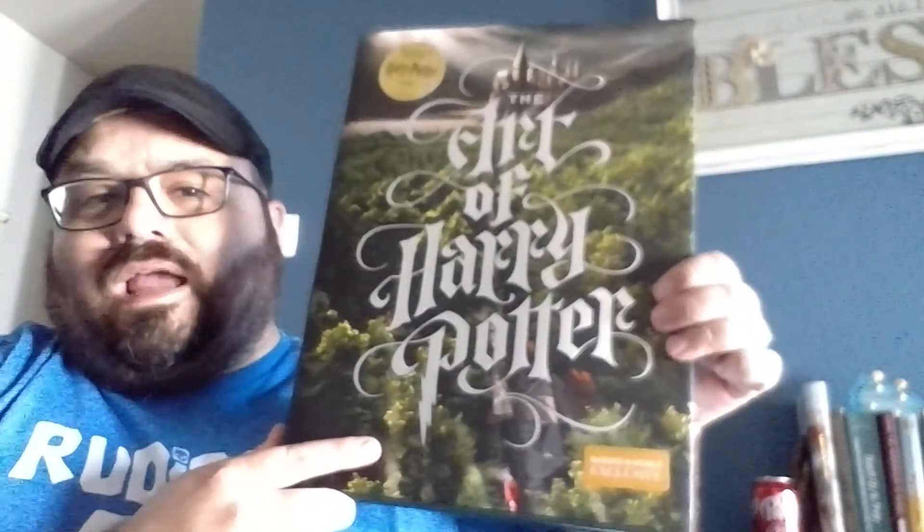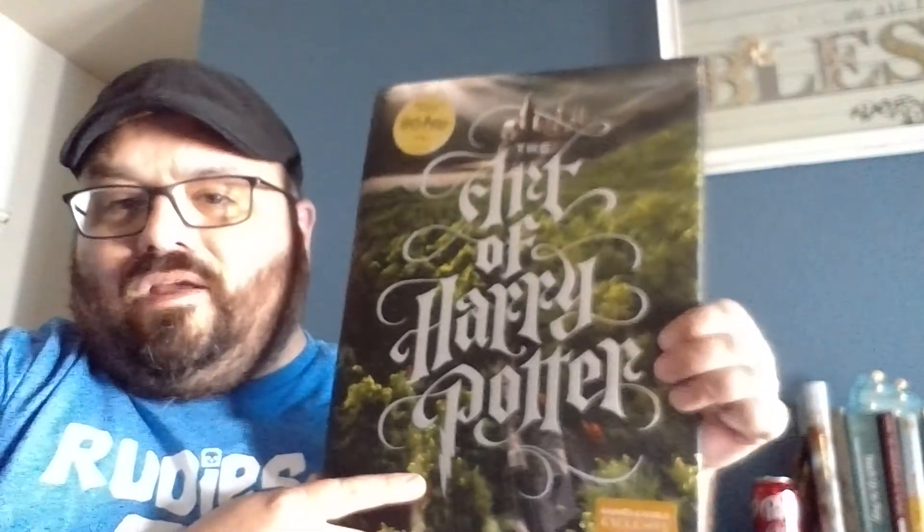There are the paintings that hung inside Hogwarts. Truly a spectacular book on the art of Harry Potter. If you're a fan, you should definitely pick it up.